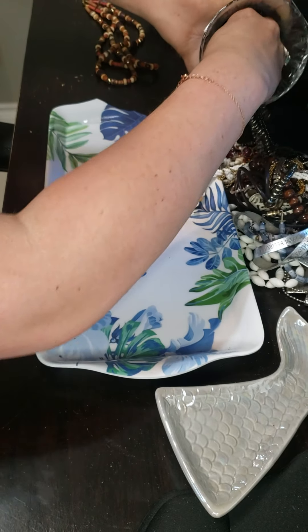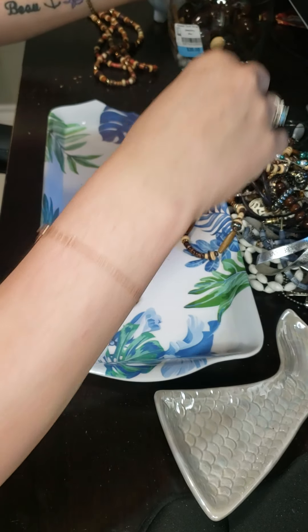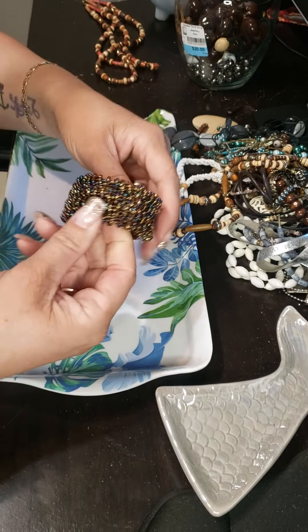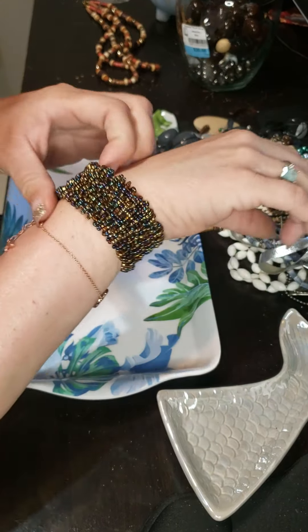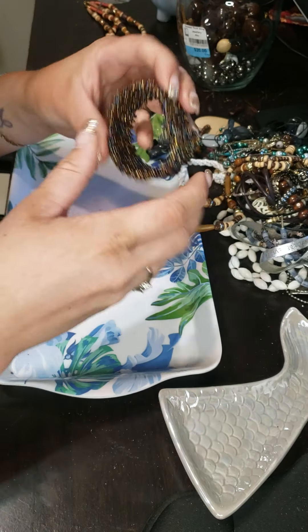We can't have it without the seashells. Here is a seed bead bangle. I'll put this into a lot.